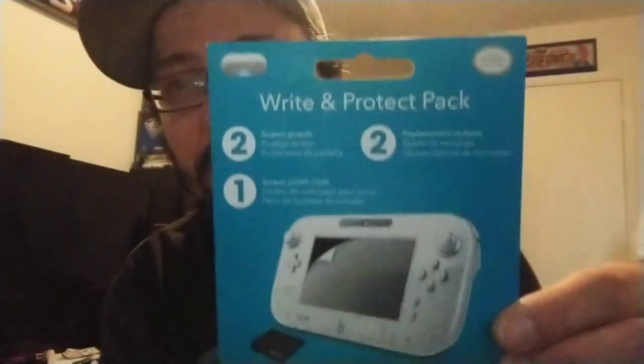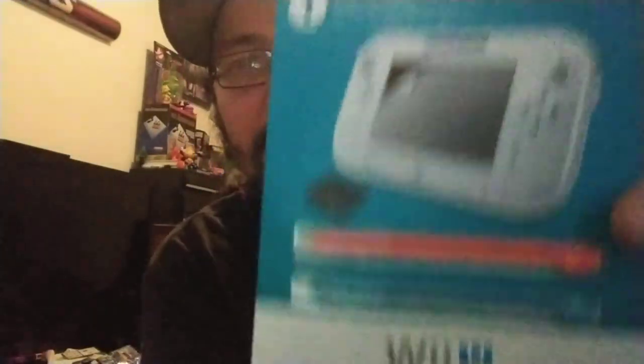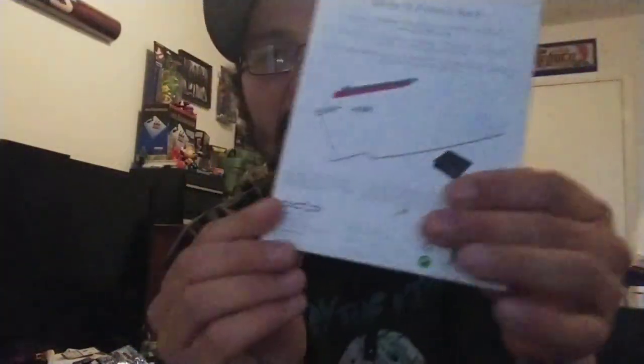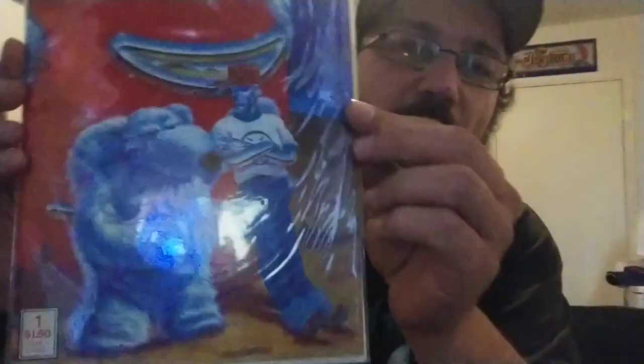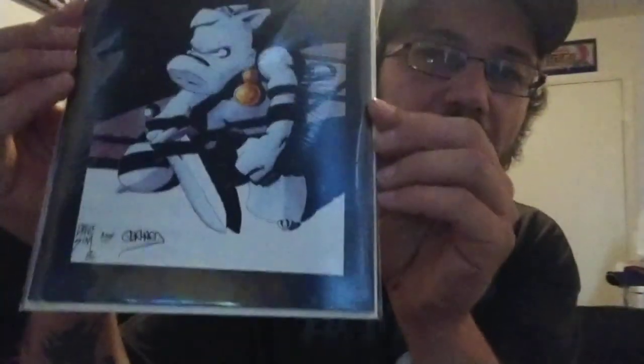Got this little Wii U right-and-protect pack — a couple styluses and a screen protector for the Wii U. I don't own a Wii U, but it's officially licensed by Nintendo. I'll take it for a dollar. We also got some games, some other stuff, and some comic books at a dollar each: Gizmo number one from Mirage Studios — I had that when I was younger — and Cerebus Companion. Always liked Cerebus, always liked the artwork.